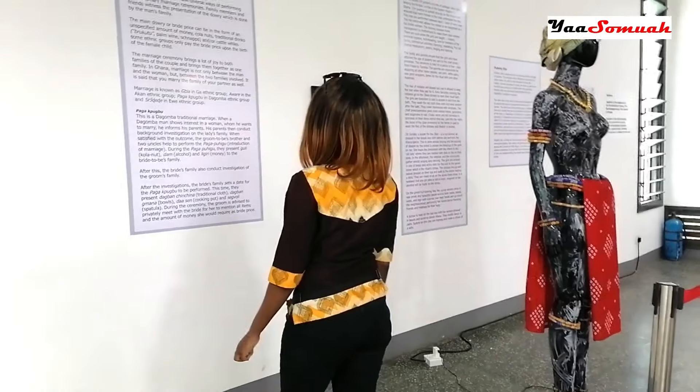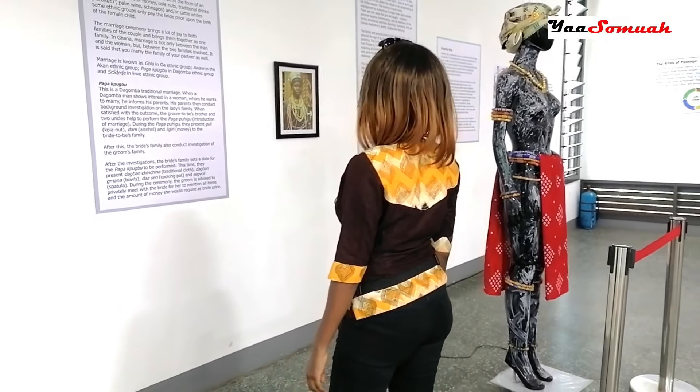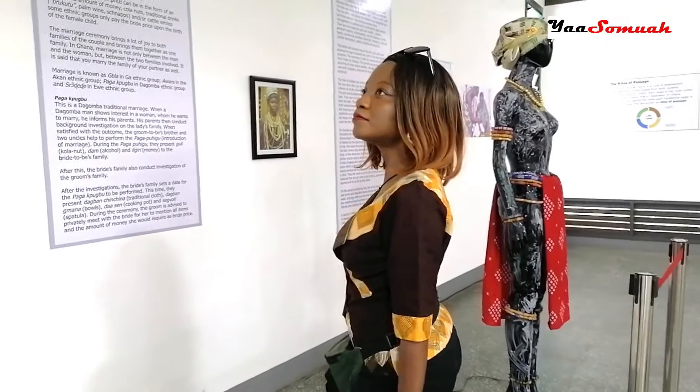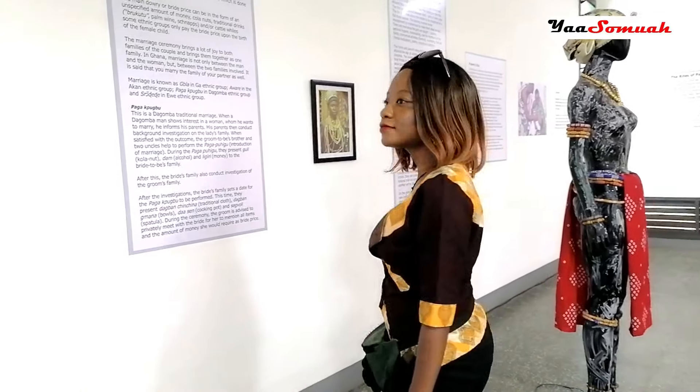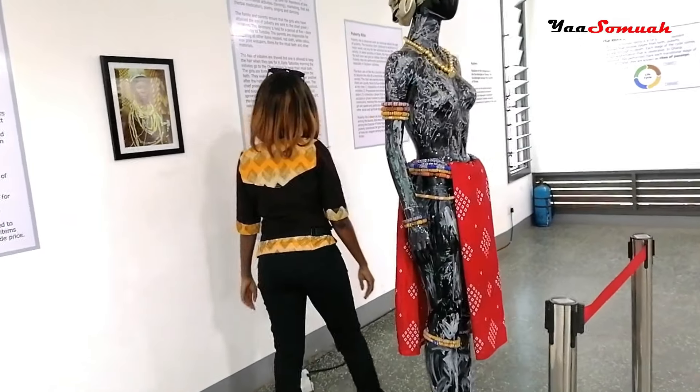For example, this section showcases the rite of passage in Ghana. The fabulous mannequin you see right here shows how young girls dress during their puberty rites.